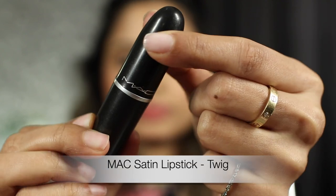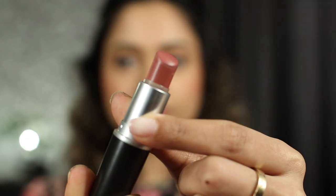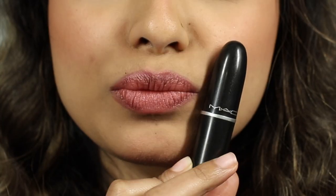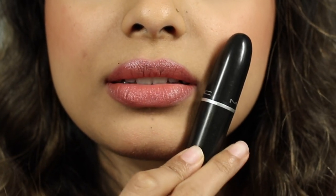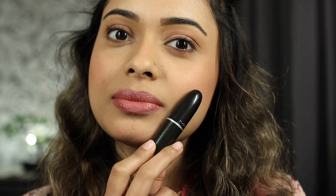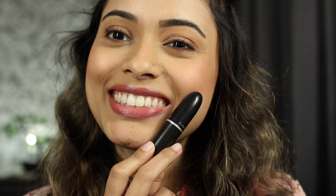Next we have Twig from MAC. It is from their Satin lipsticks range. This is a muted brownish pink. Like most of MAC's satin lipsticks, this is a creamy formula, medium coverage, but very much buildable — you can keep adding layers and layers and it still won't look cakey at all. Very long lasting. If you don't wear much pinks but want to start somewhere, then I would highly suggest this one.